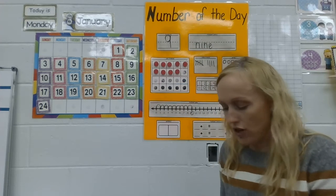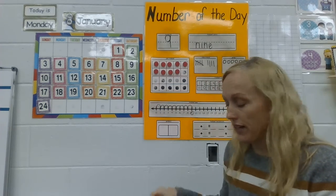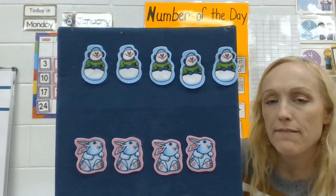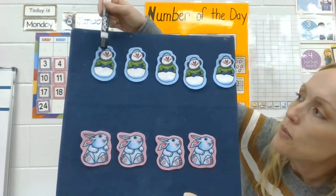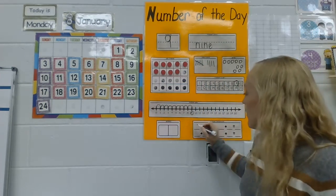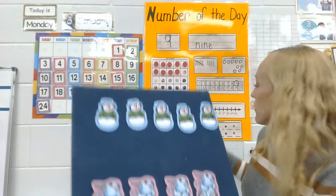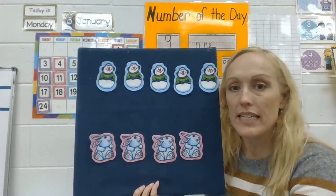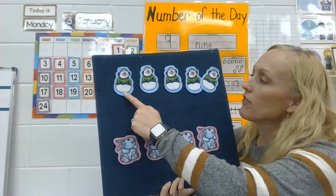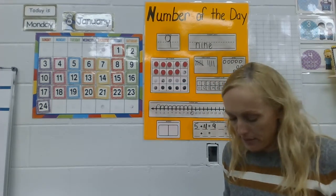Let's see if we can make some number sentences for number nine. Are you ready? Take a look — how many snowmen do you see? Count them: one, two, three, four, five. There's five snowmen. How many rabbits do you see? Count them: one, two, three, four. How many things do I have on my board altogether? Five plus four equals nine!